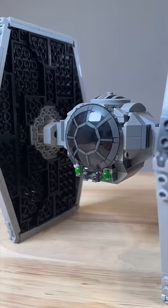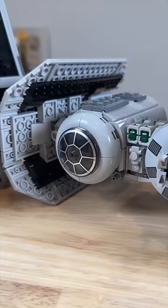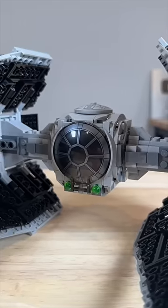The TIE Fighter's cockpit looks a bit blocky, the TIE Bomber's has a movie-accurate large bezel, and the TIE Interceptor is my personal favorite. It just looks too good.